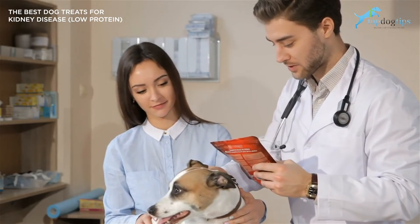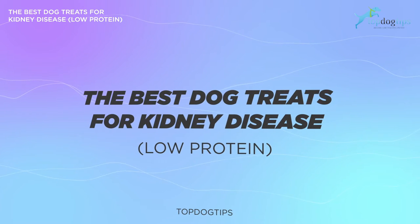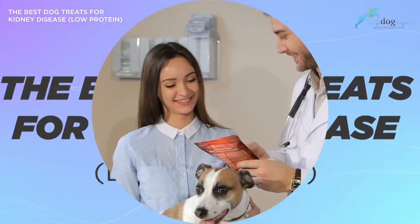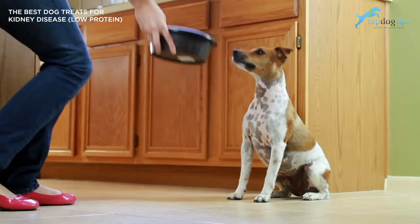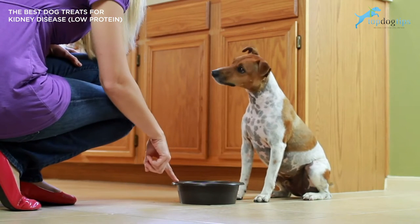Now let's go through the list of the best dog treats for kidney disease. While most dog treats are actually high in protein since healthy dogs need protein, it's super important that most of the protein they get is from an animal source. Several kidney disease dog treats will be much lower in protein.